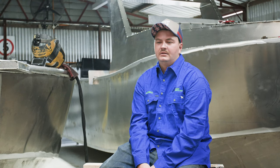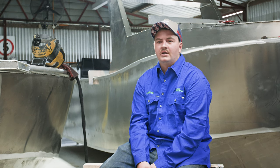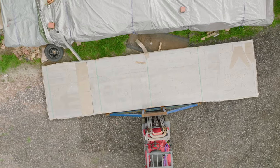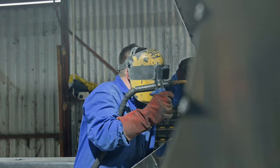My favourite build would probably be that first boat — just getting the experience of how CNC have designed it, how it goes together, and how well planned out it is from the drawings right down to the fine details of what's on the aluminium and how it all comes together. It's quite amazing, to be honest.